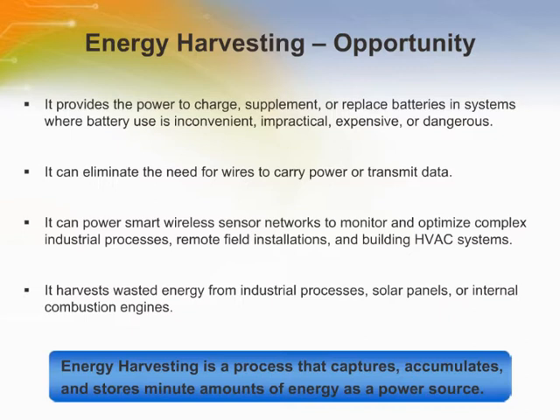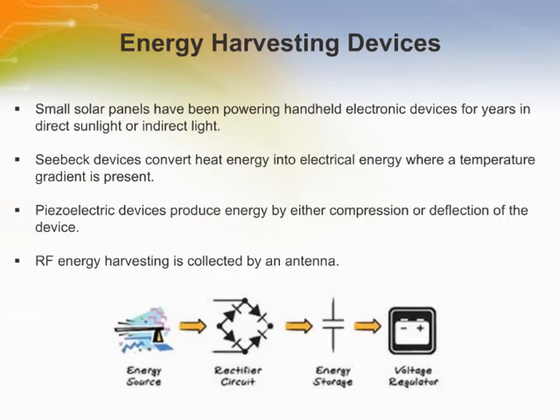Energy harvesting can power smart wireless sensor networks to monitor and optimize complex industrial processes, remote field installations, and building high voltage AC systems. In addition, otherwise wasted energy from industrial processes, solar panels, or internal combustion engines can be harvested for useful purposes. In most cases, the fuel for energy harvesters is naturally present and may be considered free. Using natural sources in remote areas for energy harvesting is an attractive alternative to inconvenient utility and battery power, and these natural energy sources may be available maintenance-free for a lifetime.